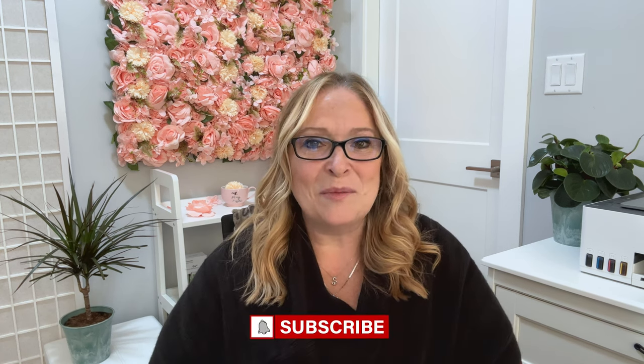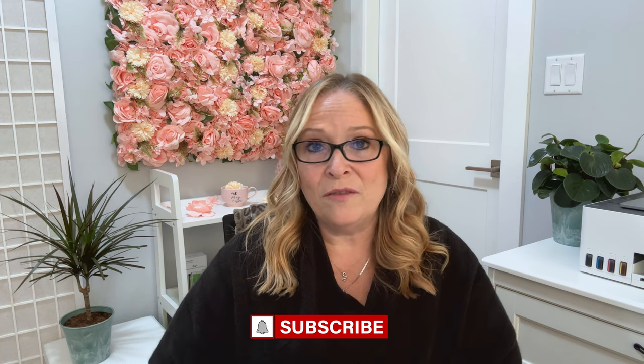Thank you so much for joining me on this overview of the food on the Viking Saturn Ocean Ship. I hope you enjoyed discovering the delicious dishes and the great dining experiences on board this incredible cruise. If you're sailing, let me know in the comments below — I'd love to hear where you're going. If you found this video informative and helpful, please give it a thumbs up, subscribe, turn on notifications and share it with your fellow foodies and travel lovers. Until next time, happy eating and safe travels.